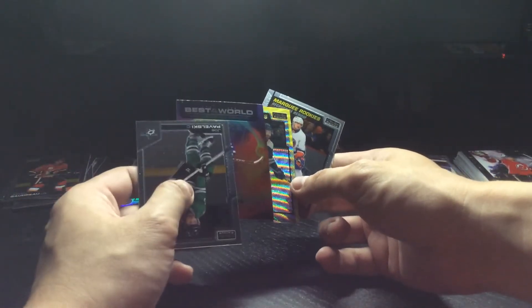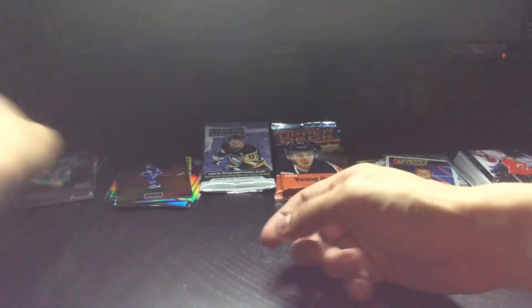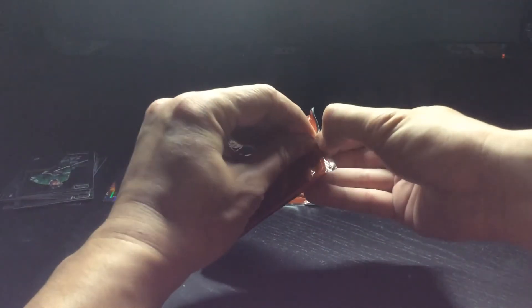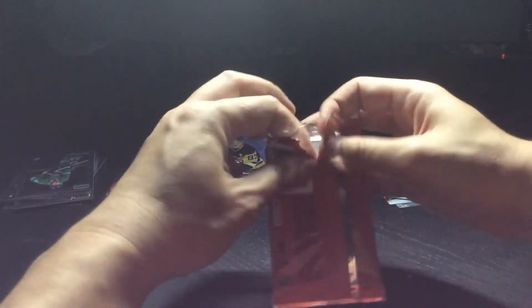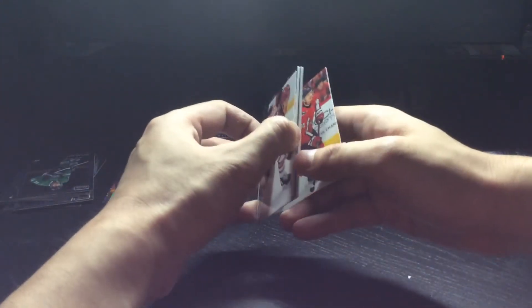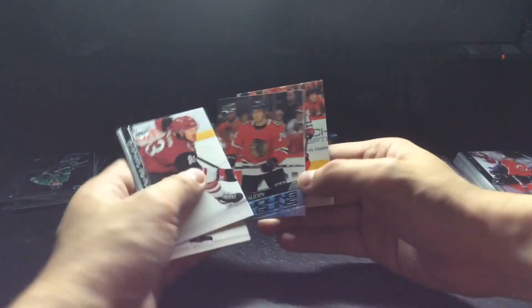There's a retired US women's soccer player who goes by Julie Foudy, so not sure which pronunciation is right. Got another Young Guns of Nicholas Bodin. The rest are probably base.